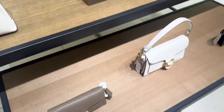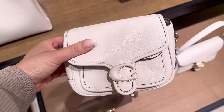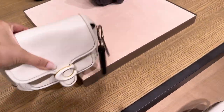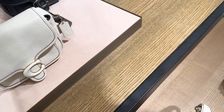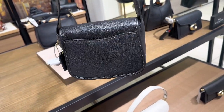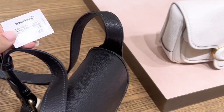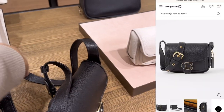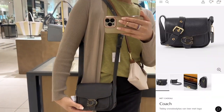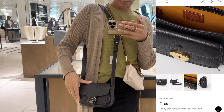First up, Coach — I've never seen this crossbody bag before. It's the Tabby crossbody bag, and it comes in a beautiful ivory shade and in black. It has a non-detachable but adjustable strap. I think this bag would go so well with denim — it gives me a denim outfit vibe, like a jeans or denim jacket kind of look.